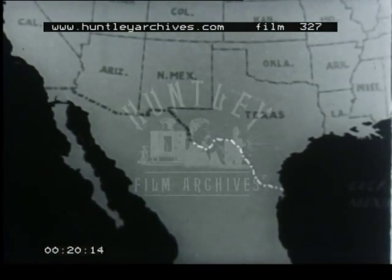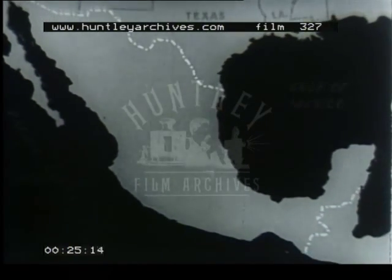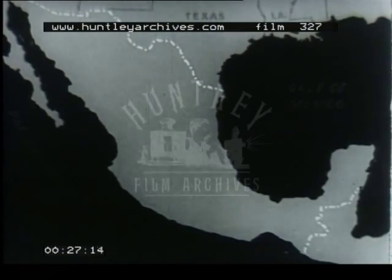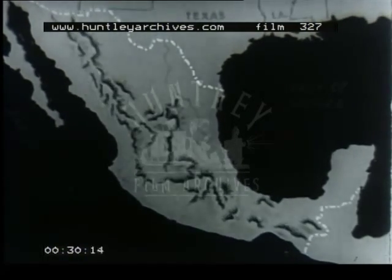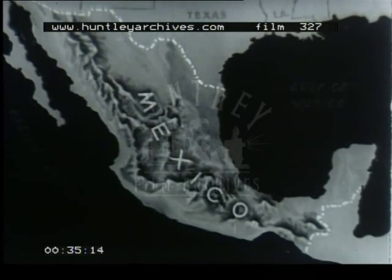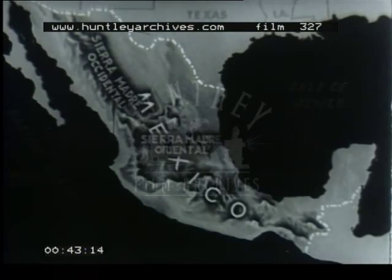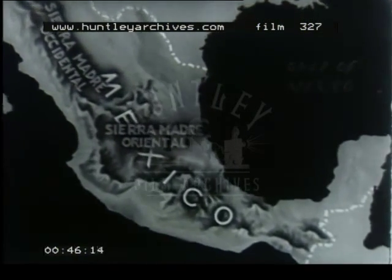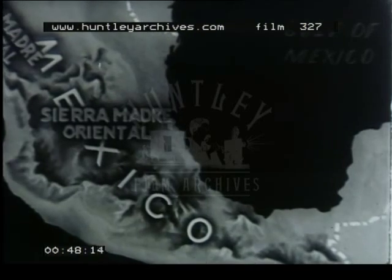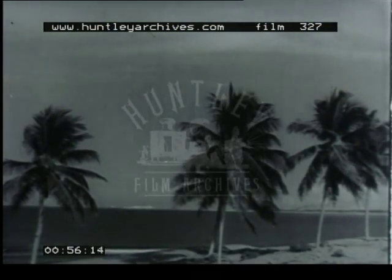The Republic of Mexico lies south of the United States. The central part is a high plateau bordered on the west and on the east by the Sierra Madre Mountains. In the east is a narrow coastal plain which is hot and wet, and on which grow palms and some patches of forest.